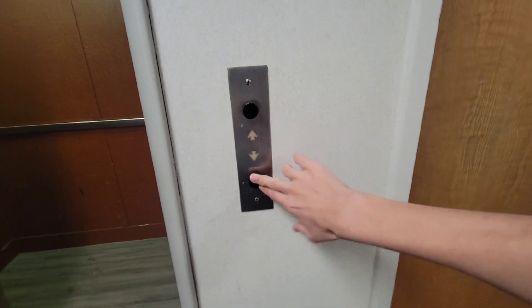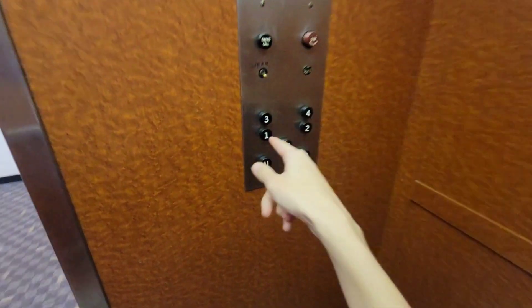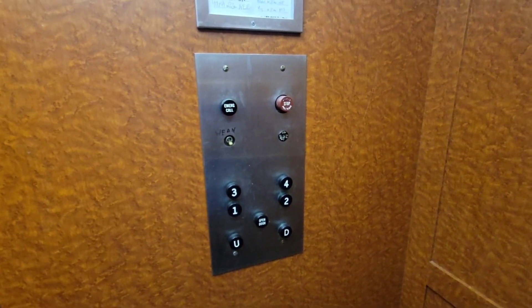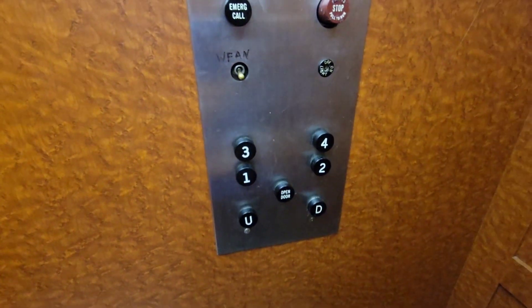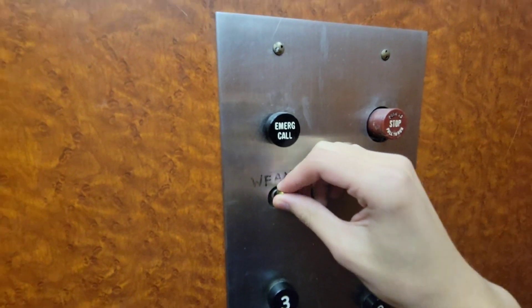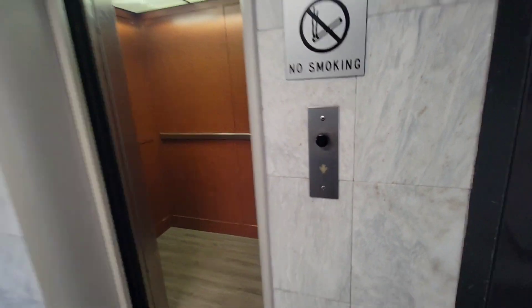Wow. Alright, we'll go finish up on one. We have both runs. That doesn't look original, that sensor. I thought that was funny. One room anywhere? Probably right here. Look at that — they placed the call button upside down.